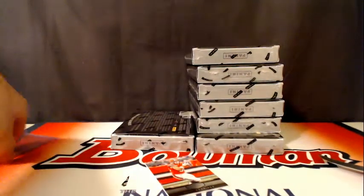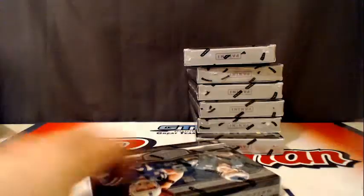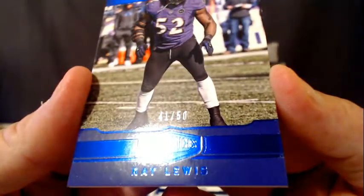Melvin Gordon going out to the San Diego Chargers, cyan plate. Gary Barnage, number 299 for the Browns. Jared Goff, number 299 for the Rams. We have a Ray Lewis, number 250 for the Ravens, 41 of 50.